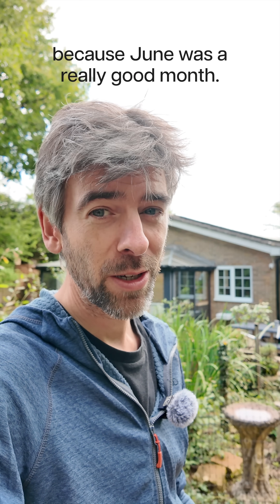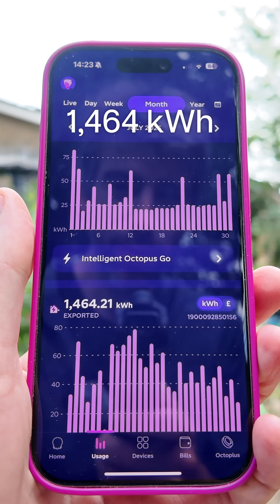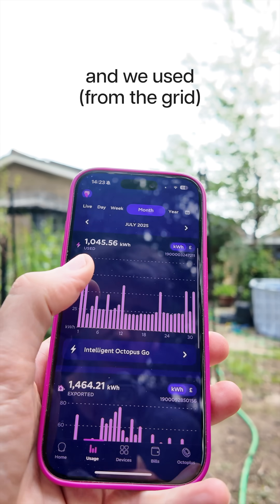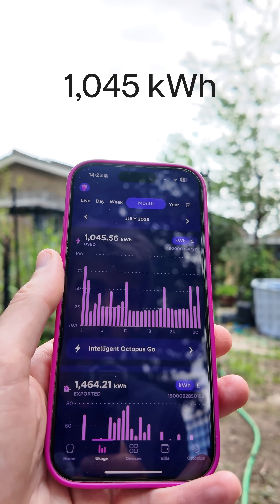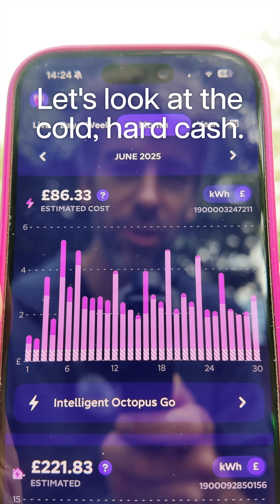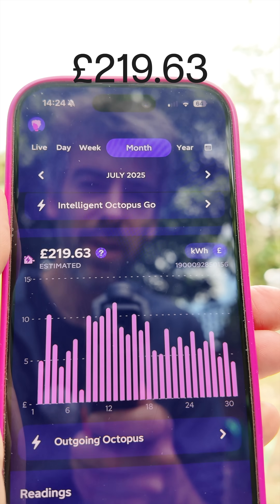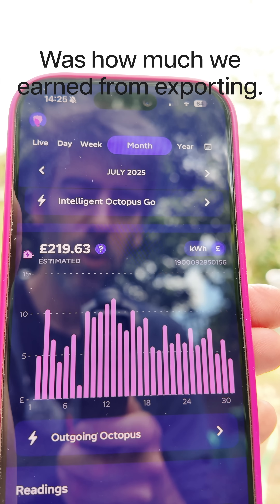June was a really good month. You can see that we exported 1,464 kilowatt hours and we used 1,045 kilowatt hours from the grid. But no one cares about the kilowatt hours do they? Let's look at the cold hard cash. £93.74 from the grid, and £219.63 was how much we earned from exporting.